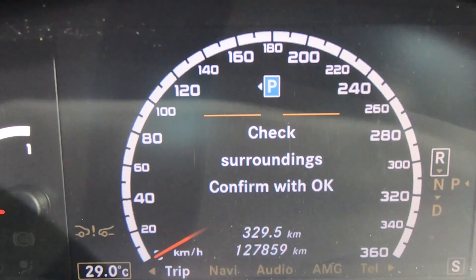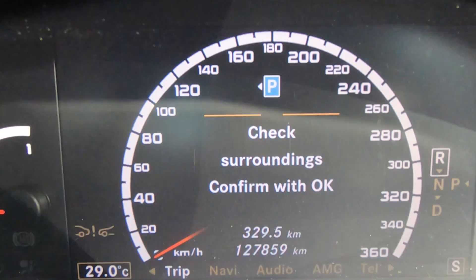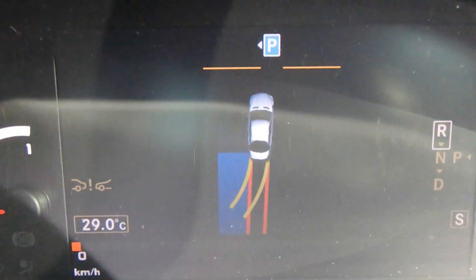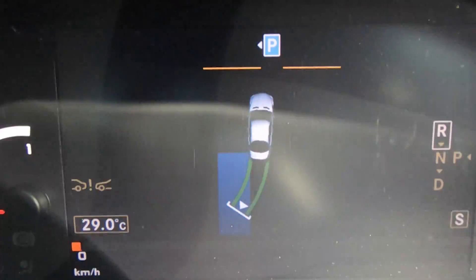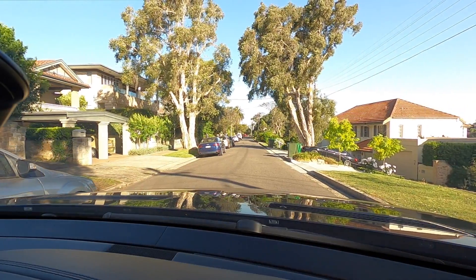Find a space that's big enough and it will come up with a P symbol with the arrow showing where you can park to the left. Check surroundings, confirm with OK. And then it actually directs you to steer the wheel until it turns green, so we steer the wheel until it turns green.